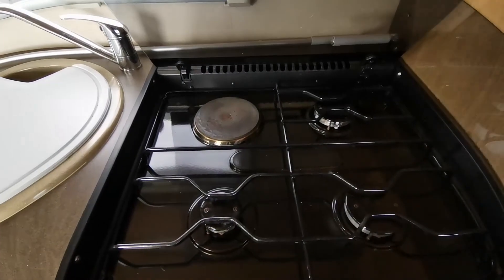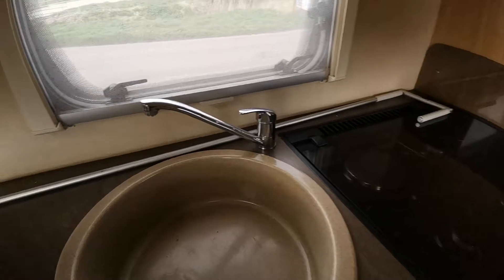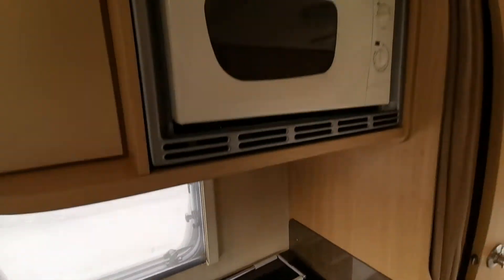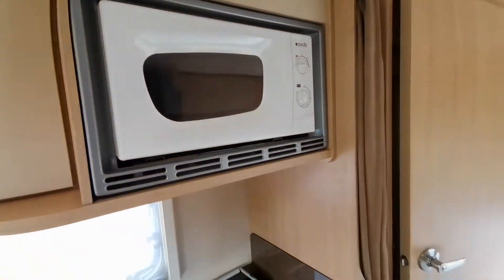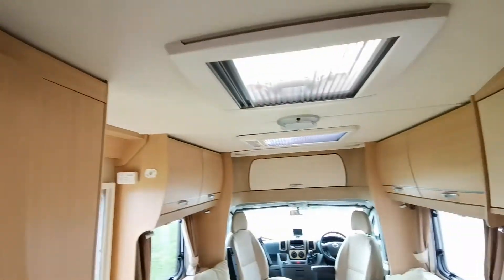The hob is dual fuel, so you have one electric and three gas burners. We also have a ceramic basin with mixer tap, a microwave oven, and vents in the ceiling to let in lots of natural light.